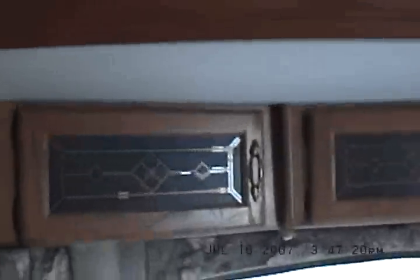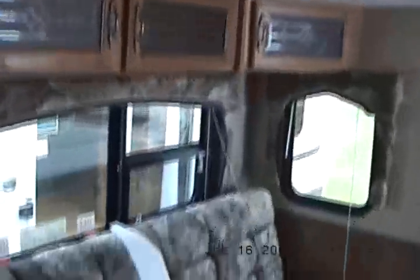Oversized dinette, which makes into a bed. Overhead cabinets in the slide out. Flip sofa, which makes into a bed quite easily — there you have it, it's a bed. Extra large ice box, it's one can only. Look at all the space in that baby. Ice maker. It's huge.